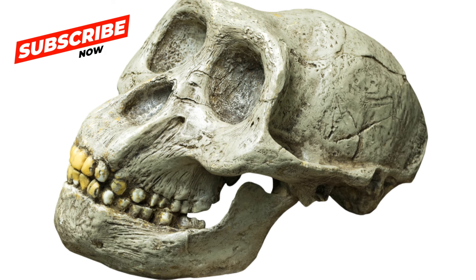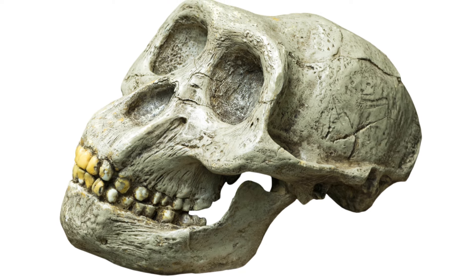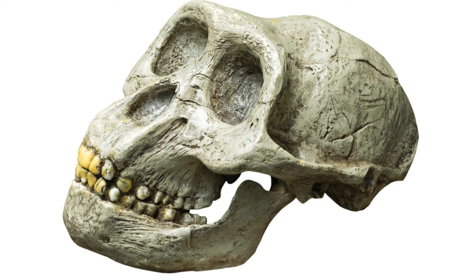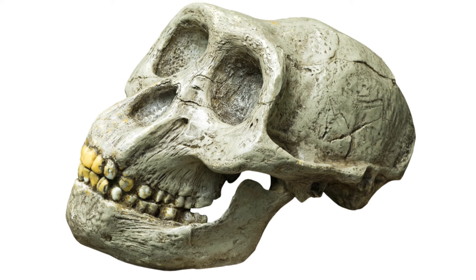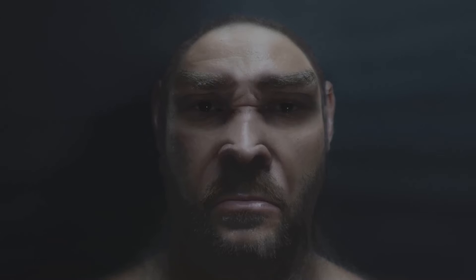Next, we move forward to about 4 million years ago, where we meet Australopithecus afarensis. This species, like its predecessor, walked upright but with a larger brain size. This hominin, famously represented by Lucy, might have even started using tools. They were versatile, adapting to different environments from forests to grasslands.